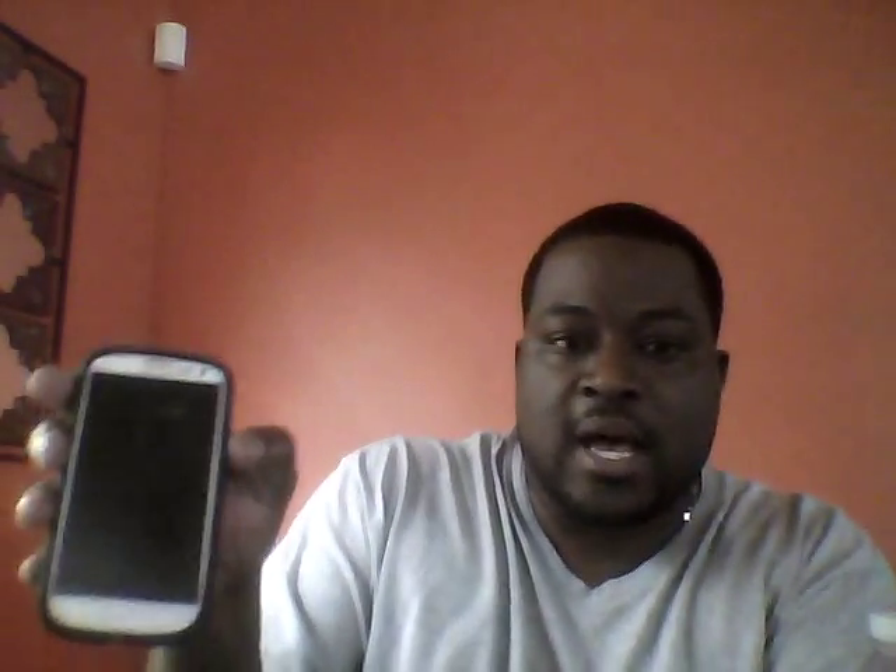Now I want to show you guys — I have a lot of Samsung devices. This is my Note 10.1. I mean, this is my Note 7-inch Tab 2, sorry, get tongue-tied. The laptop that I'm recording on is a Samsung, and 99% of my videos are done on my Samsung camcorder. So why would I bash Samsung if I really didn't mean it? That's all I meant to say.